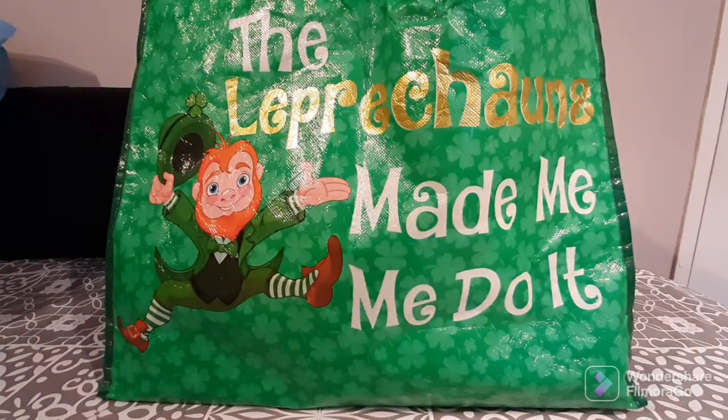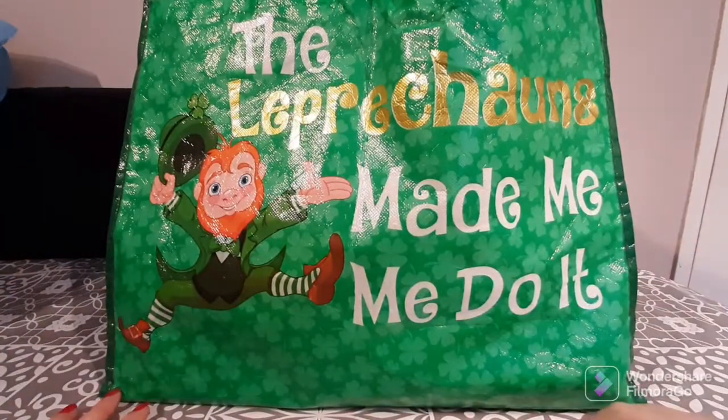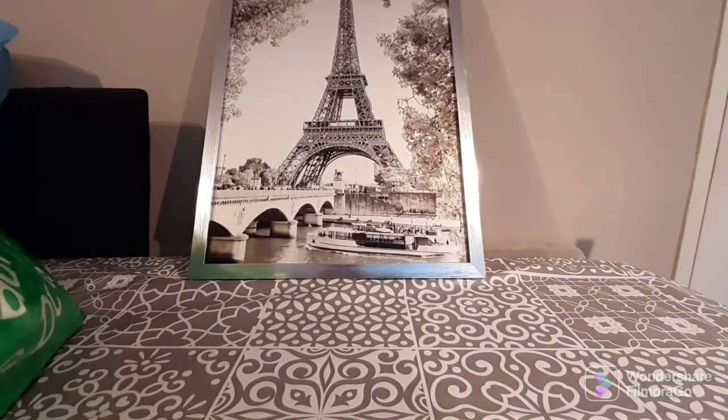Hi guys, welcome back to my channel, thank you so much for joining me today. Today's video is another Home Bargains video. I did a huge shop at Home Bargains and needed to split it over a couple of videos because they were getting too long — touching 20-30 minutes. So I've decided to do shorter videos. Today I have my little leprechaun 'made me do it' bag — I am Irish and very proud of it — so let's get started with the fun things I got.